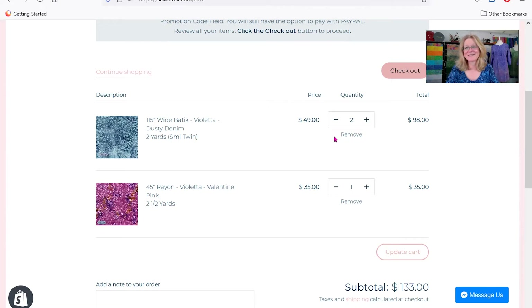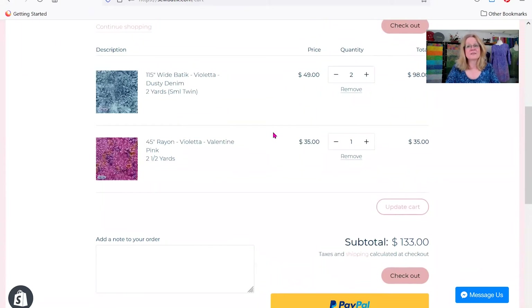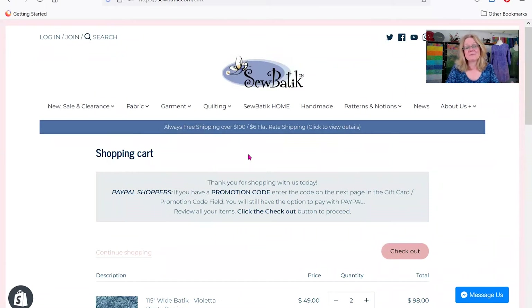Let's say you have two little boys and you're going to create a twin quilt for each one. You select two yards and change the quantity to two and add that to our cart. The price for the individual two-yard cut doesn't change, but the total changes to $98 for two of those cuts. Now there's a dilemma: when we see this, our first assumption is that you want two separate cuts, but what we actually do is cut you continuous yardage unless you say otherwise. So down in your shopping cart, there is an 'Add a note to your order' field — simply type in that you want two separate two-yard cuts and we will do that for you.